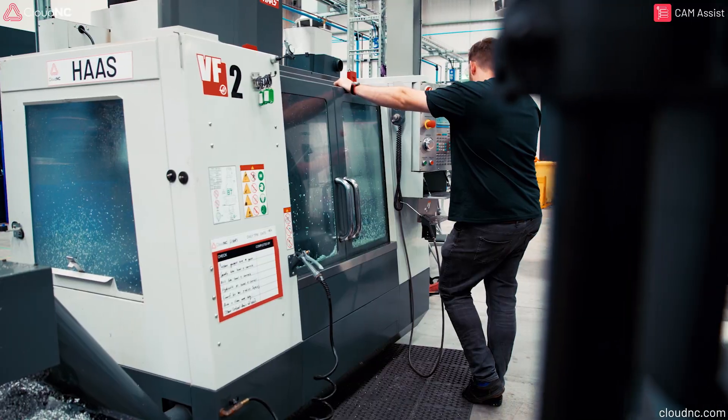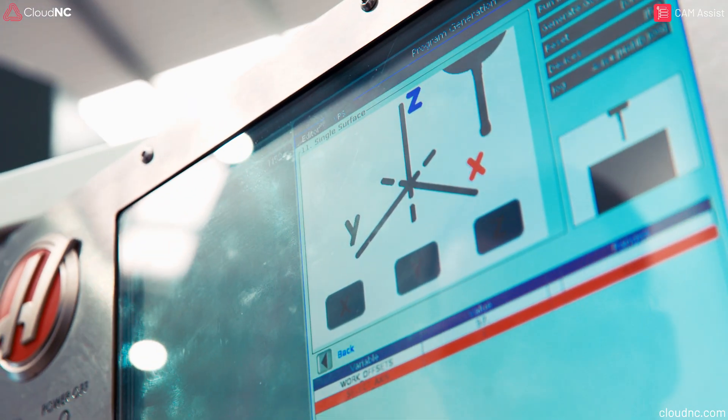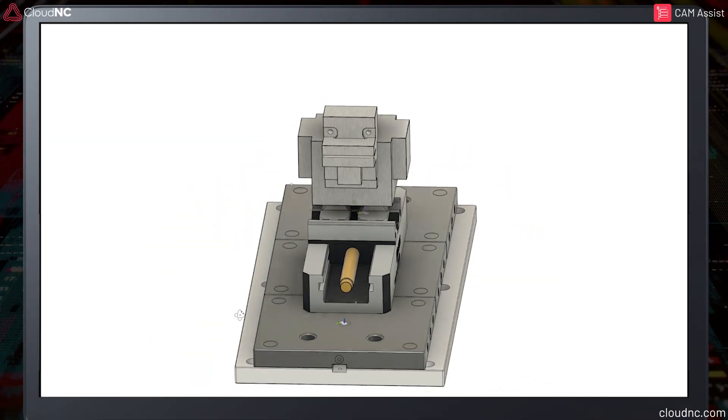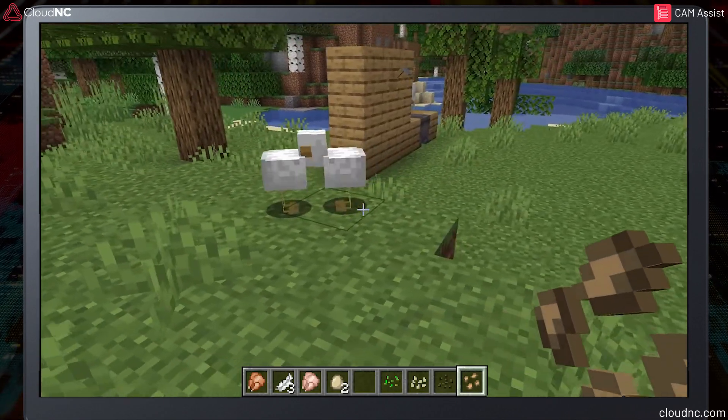Today we're using our trusty 3-axis Haas VF2 — simple setup, limited axes. So for this challenge, we're keeping it fun: a classic, blocky, Minecraft-style chicken, just like in the game. Iconic, clucky, perfect.